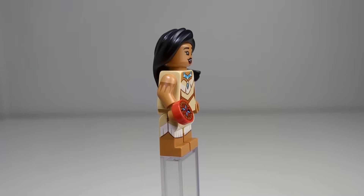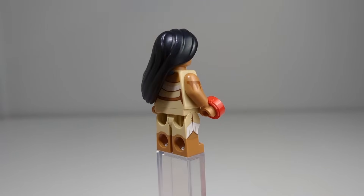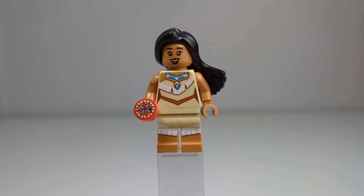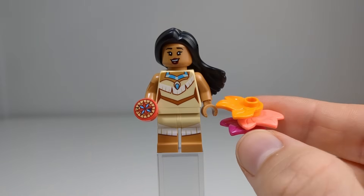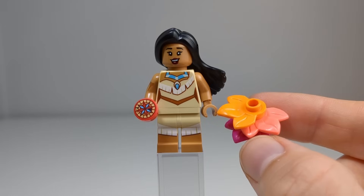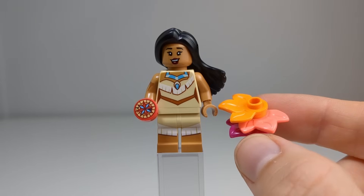I also really like her outfit — it's really reminiscent of the cartoon. The compass is kind of meh, it's a compass. But I love the fact that they added in these brightly colored leaves so she can paint with all the colors of the wind. It is good that they included these. Amazing.